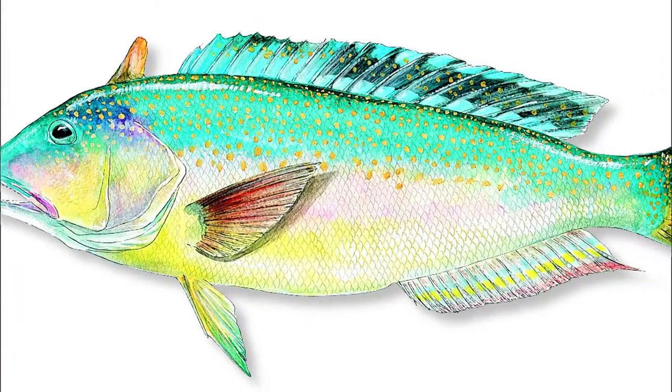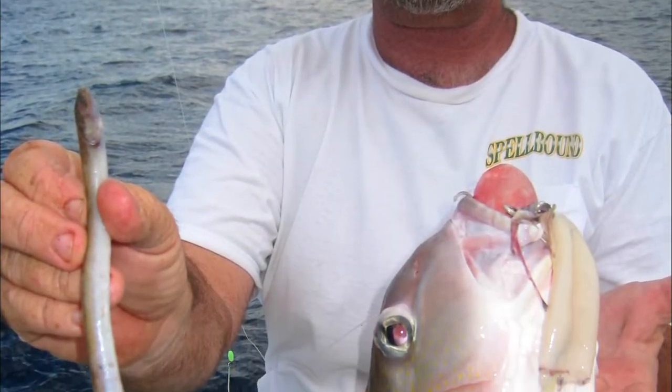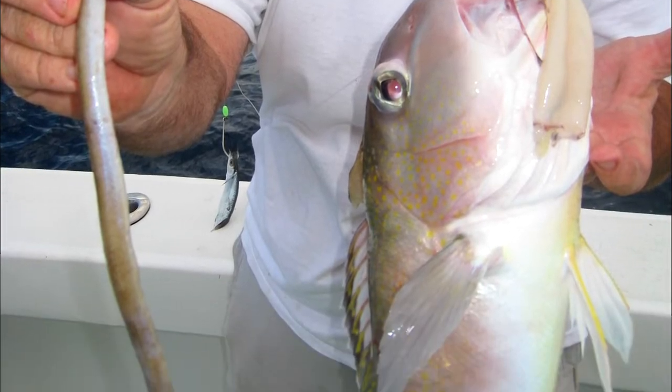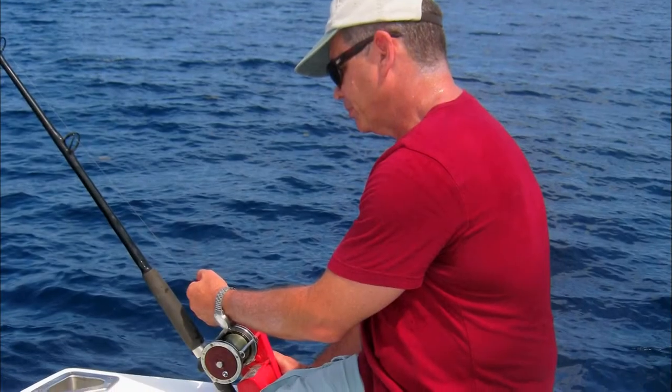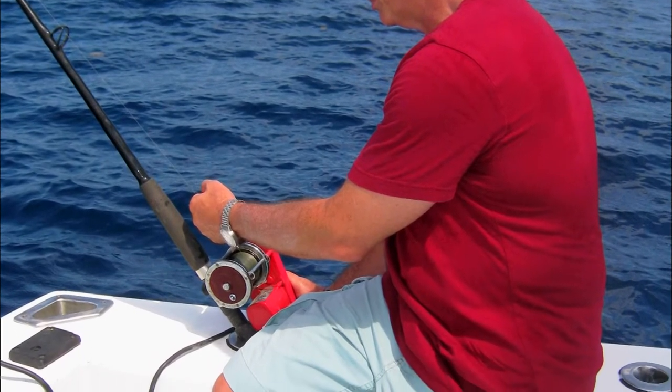Of course, lots of fishermen look down their noses at tile fish. That's partly because the fish have traditionally required very heavy gear for the round trips down 400 feet and more. For fish in the five or ten pound range, that causes some serious cranking and huffing.